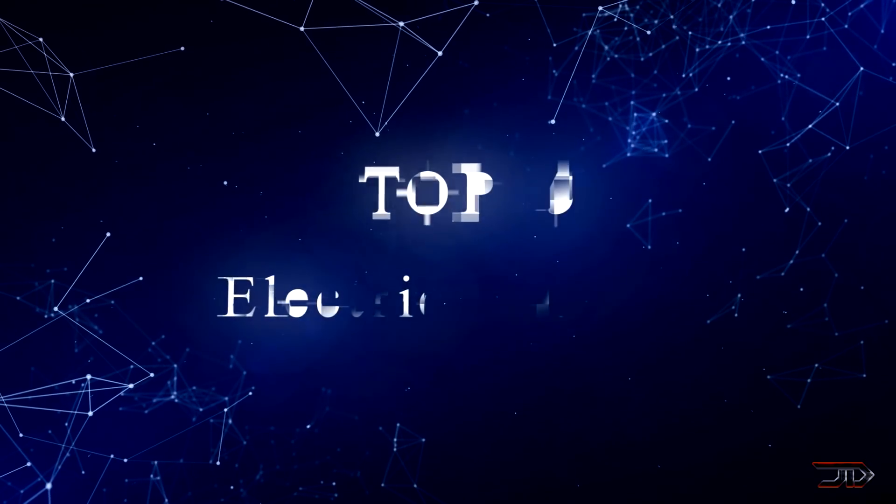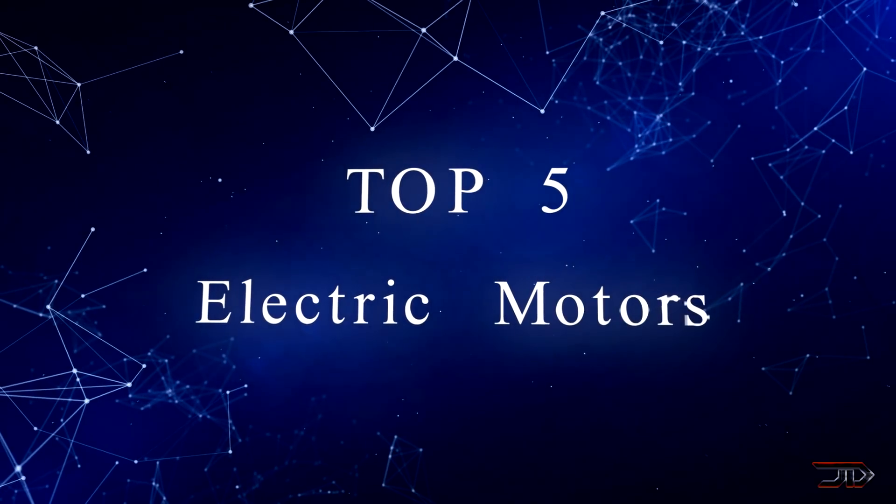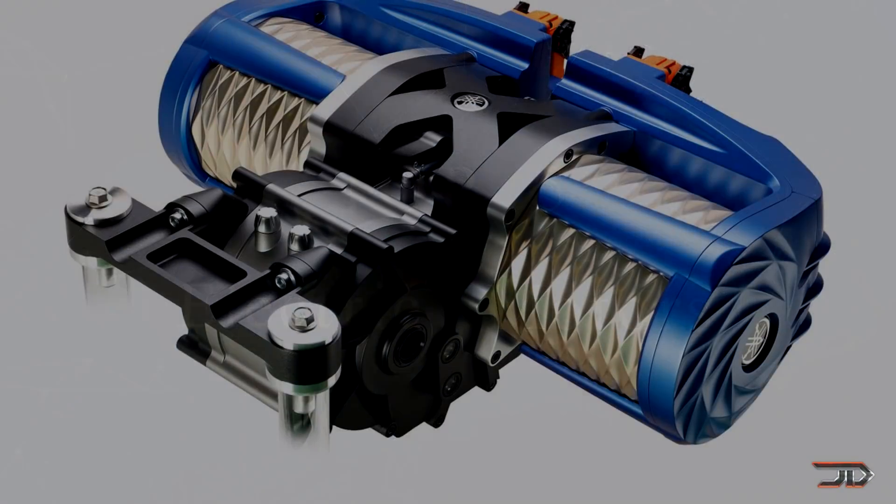We take a look at some of the newest and most incredible electric motors, starting at number five: the Yamaha motor unit.